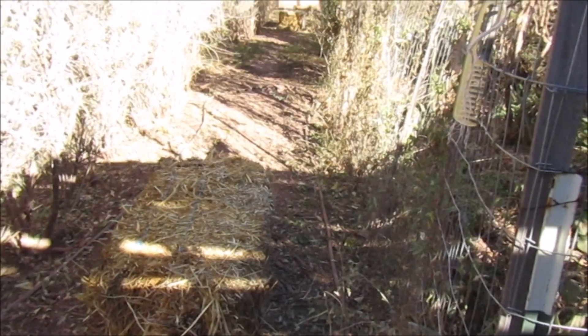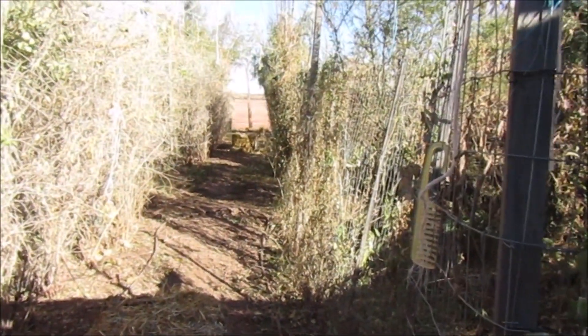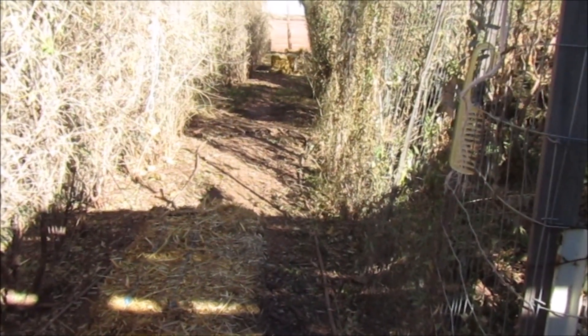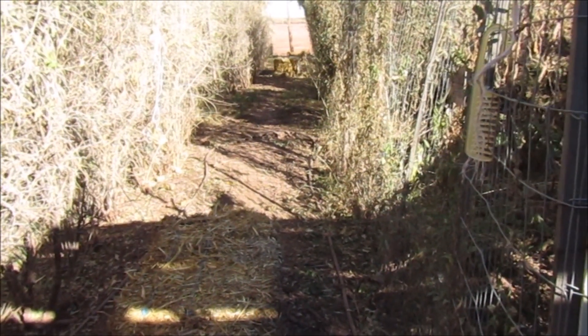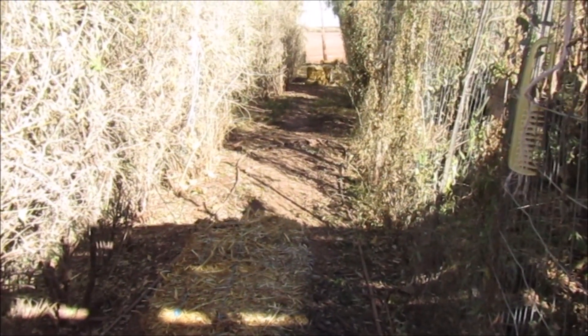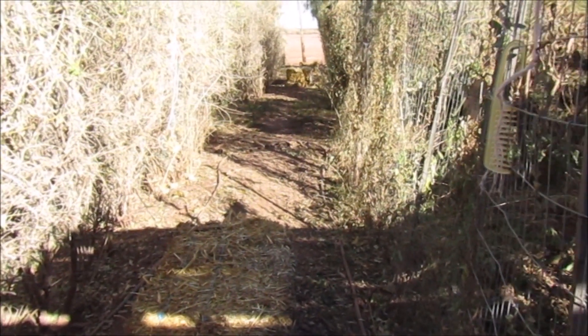Now we just have to break them open and spread them out in here. This food forest bed is more muddy than the other one — it's got more mulch on it. Thanks for coming by and watching. See you on the next video, bye bye!